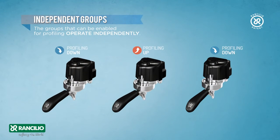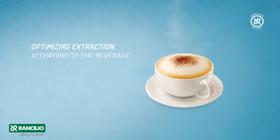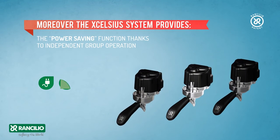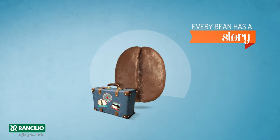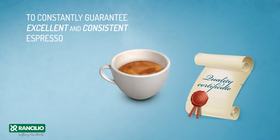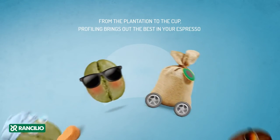Independent groups: the groups that can be enabled for profiling operate independently. This means that each group can use a different coffee or the same coffee with different settings, optimizing extraction according to the beverage selected. Moreover, the Excelsius system provides the possibility to work in heat stability mode at 92 degrees centigrade, with a power saving function — thanks to independent group operation — of up to 60% energy savings. Every bean has a story and we want it to get the treatment it deserves, to constantly guarantee excellent and consistent espresso.